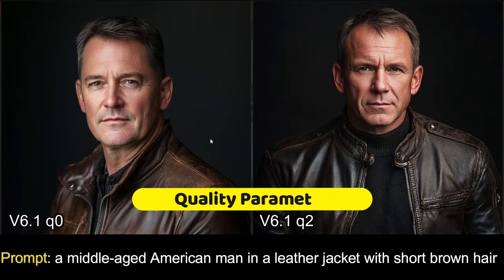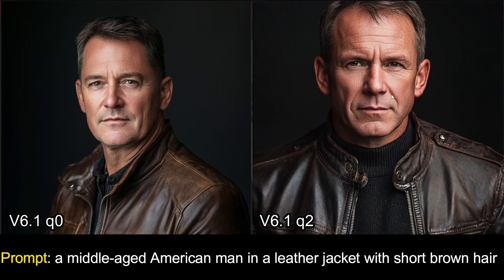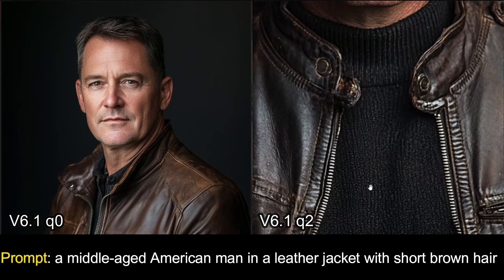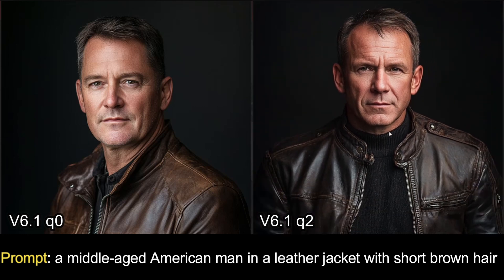Now let's talk about a cool new feature in v6.1 — the quality parameter. These two images are both from v6.1. The prompt was a middle-aged American man in a leather jacket with short brown hair. On the left, the image was generated without the quality parameter. On the right, I set quality to 2. There's a major difference — the standard image looks great with nice detailing, but with quality set to 2, the detail goes crazy: you can see fine particles in his sweater and graininess on the face. The quality is absolutely boosted.